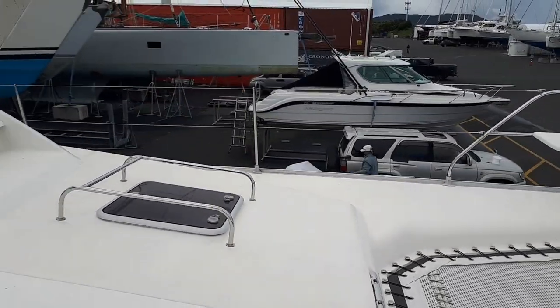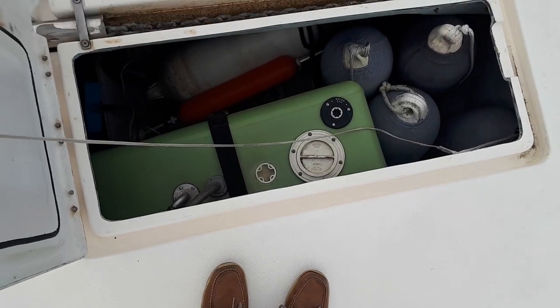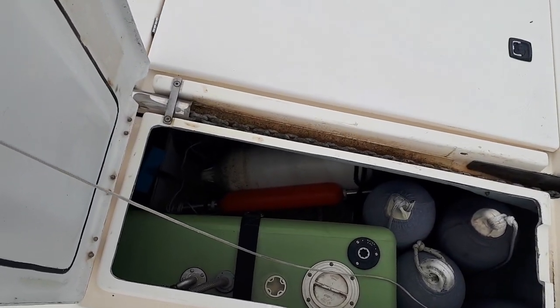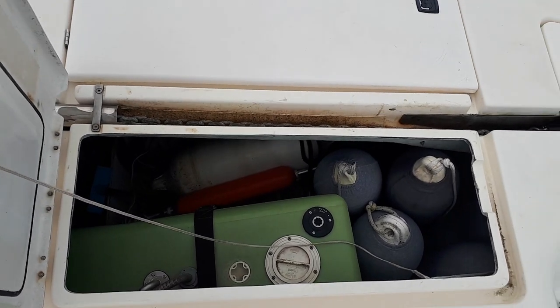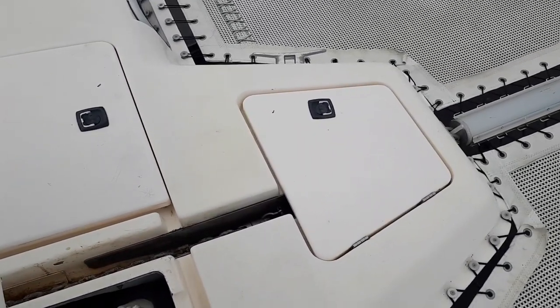Big anchor locker. Big, big pick. The mortar tanks are up here. Two lockers. Your anchors are under there.